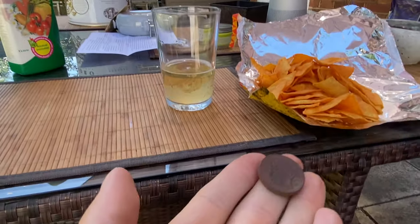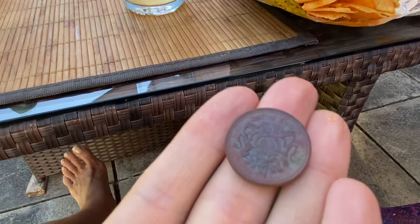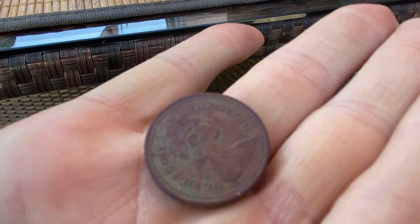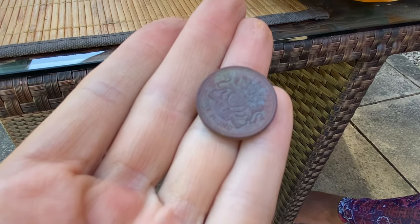We also found while we were digging a coin. This is a pound coin and it is 1983 - that's when it came into circulation.